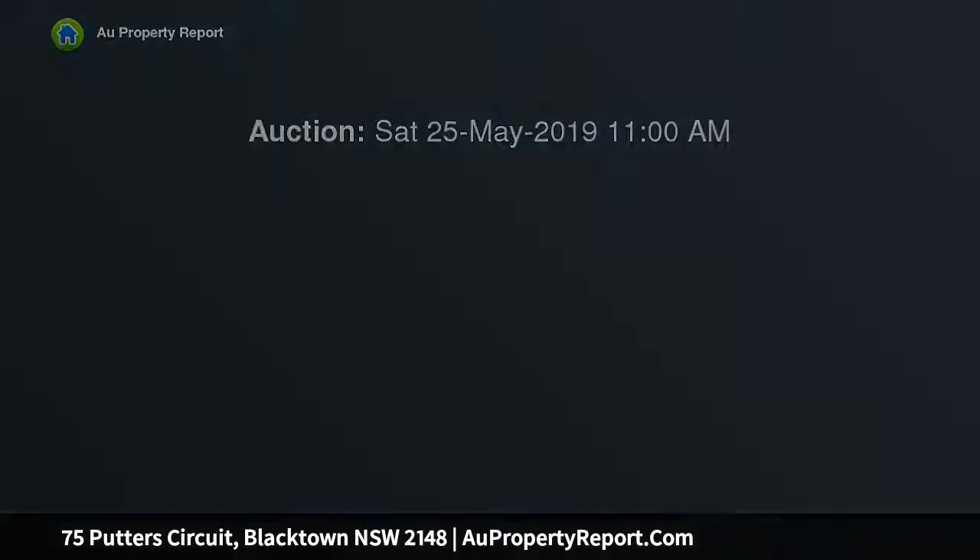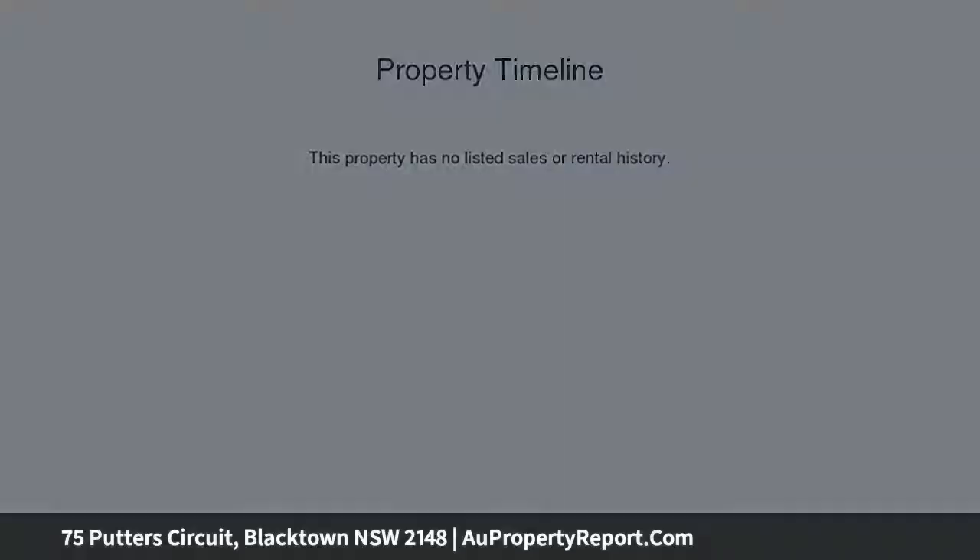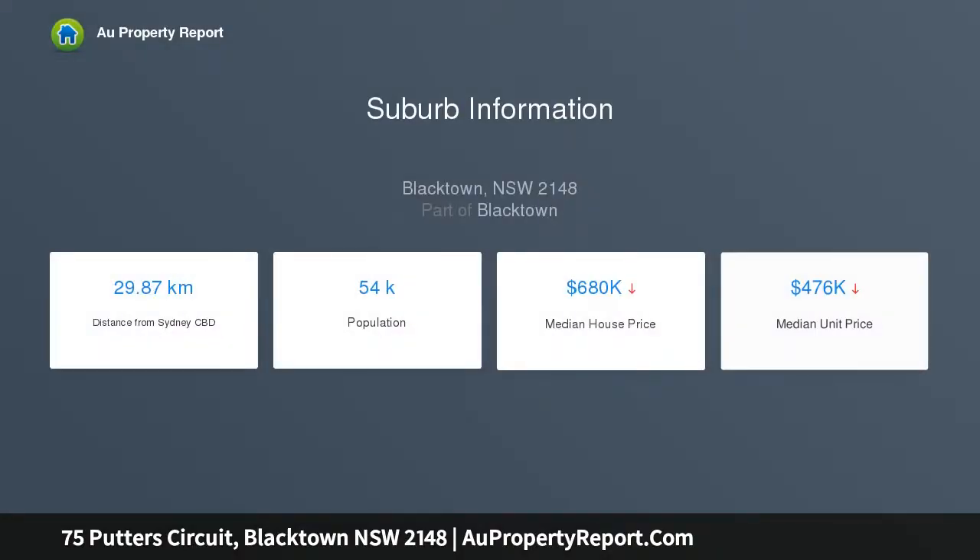...both Jacaranda Park and the future Central Park. This beautiful home boasts an open plan living, dining and kitchen opening out onto a covered alfresco area and beautifully landscaped garden, perfect for indoor-outdoor living. Key home features include: